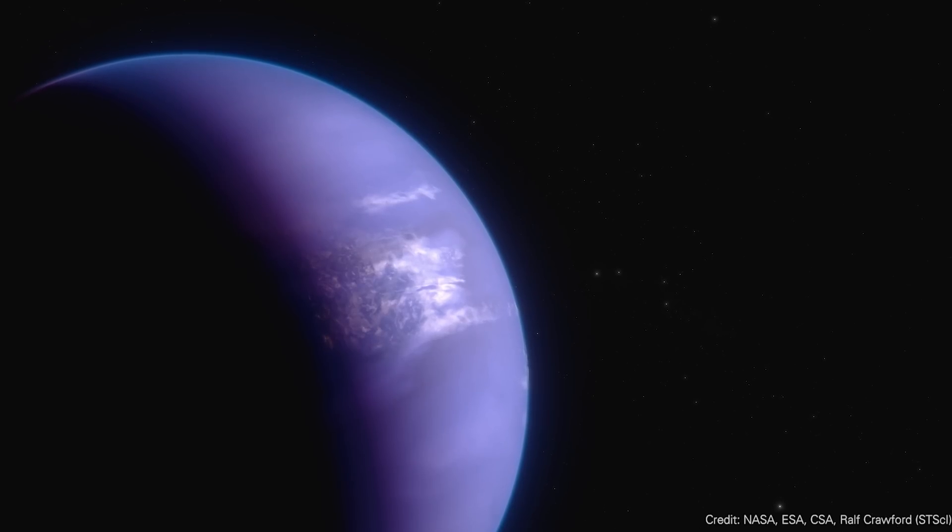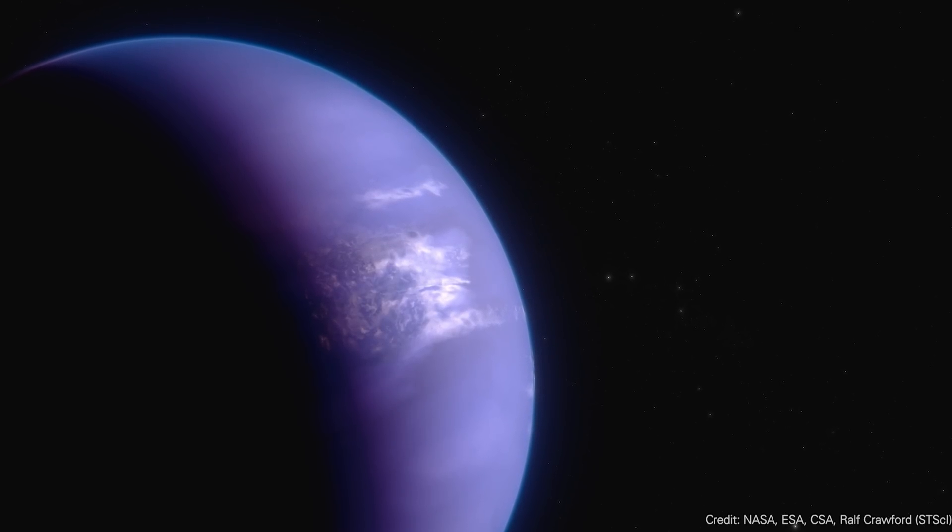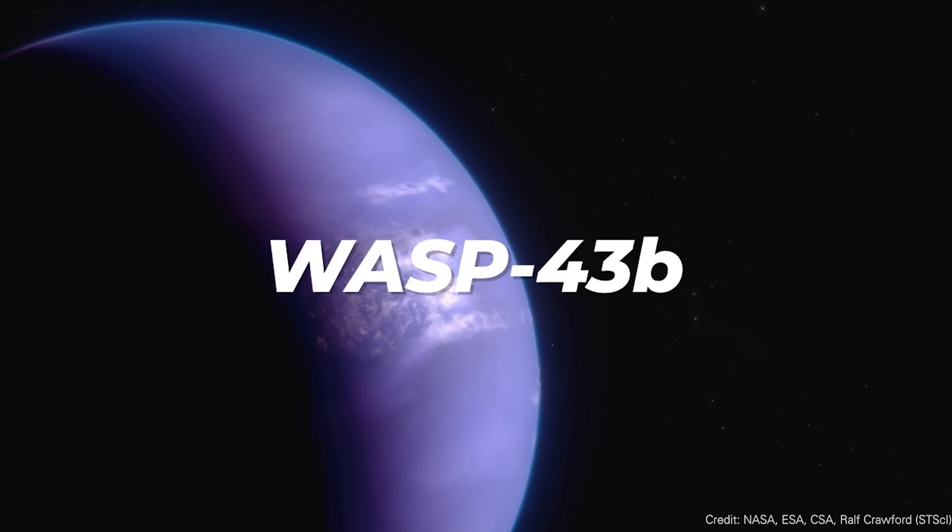So what's the weather on an exoplanet? Well, Webb can tell you now. The mighty James Webb Space Telescope is able to directly image exoplanets orbiting around other stars, and this time it turned its eye on an exoplanet called WASP-43b.